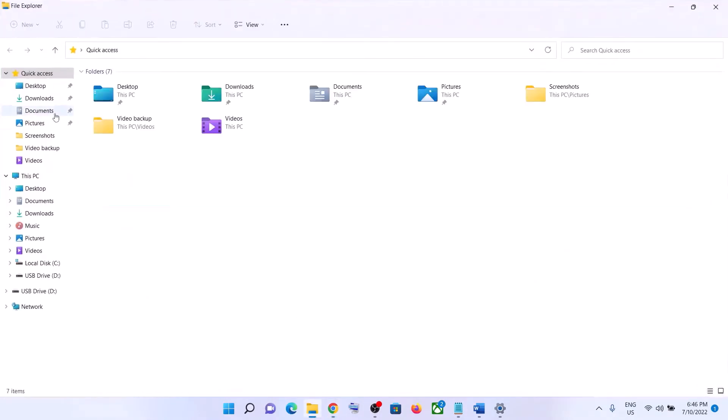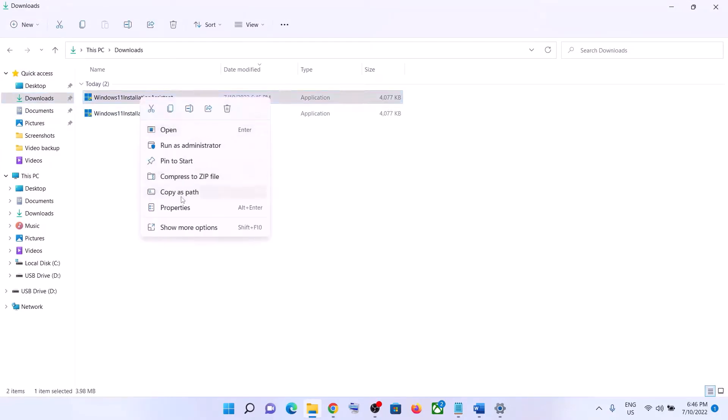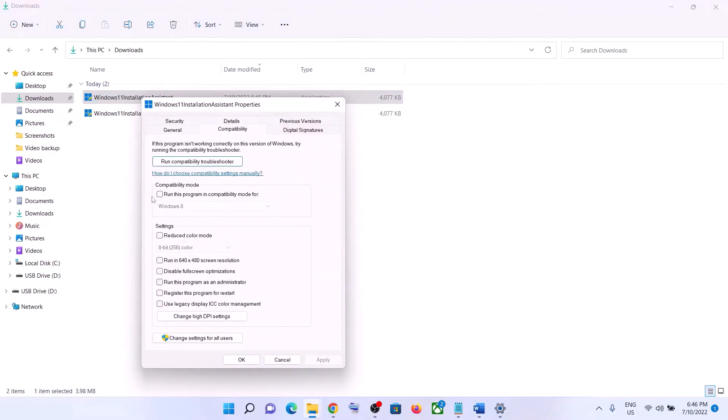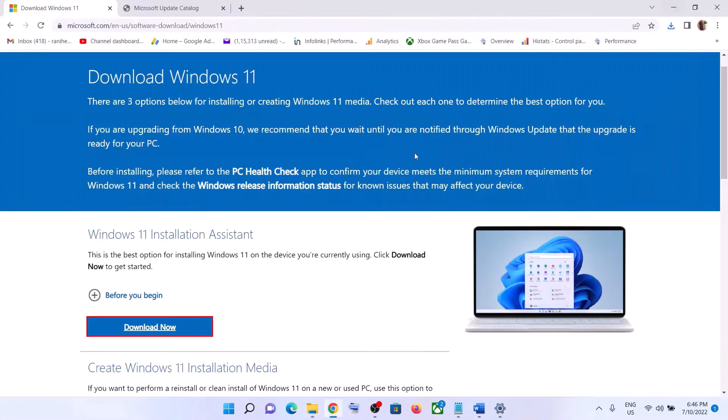If the Windows 11 Installation Assistant is not opening, go to the download location (Downloads folder), right-click on it, and select Properties. Go to the Compatibility tab, check the box that says 'Run this program in compatibility mode for,' and select Windows 7 from the list. Click Apply, click OK, then double-click to open the Installation Assistant and update your Windows 11.